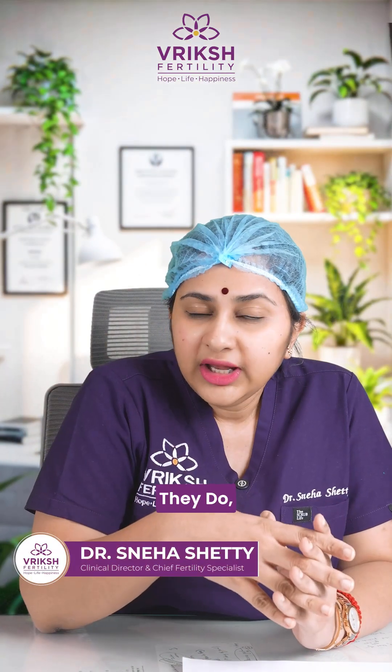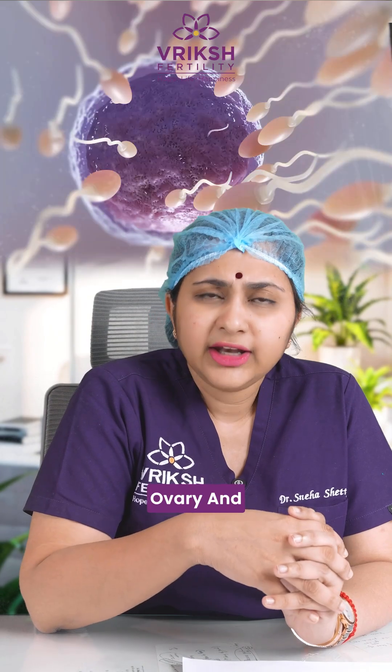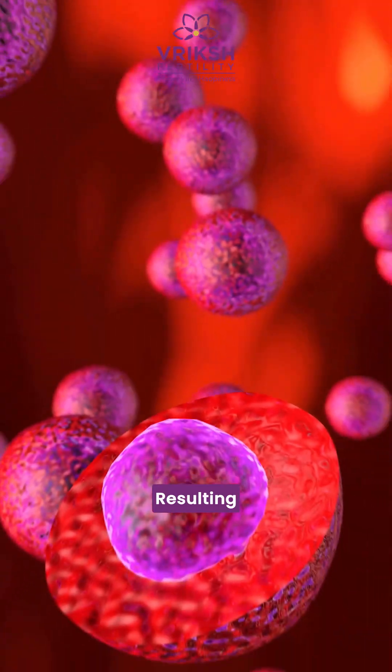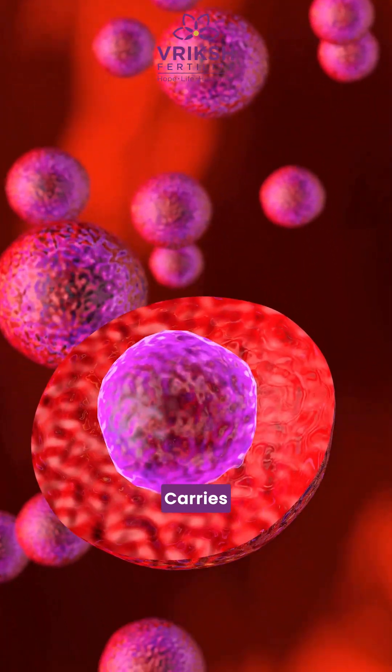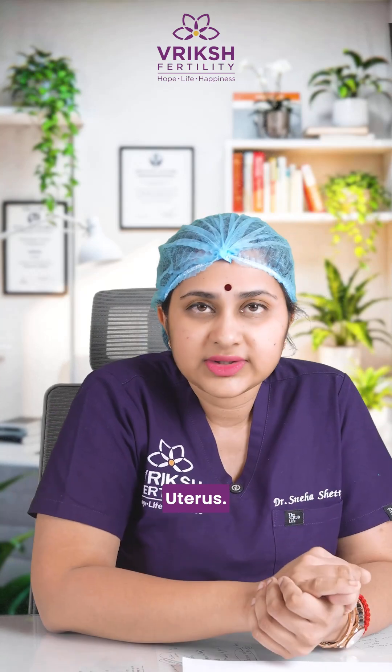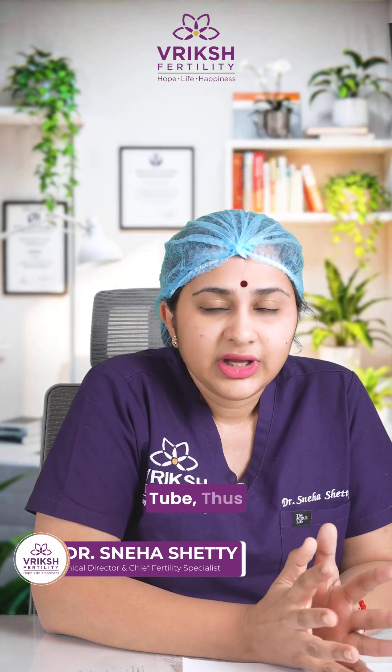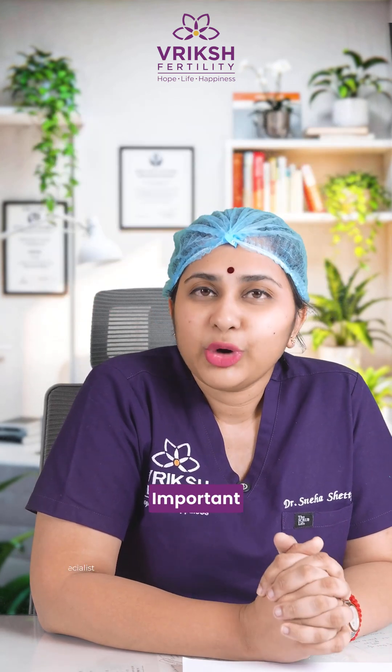They collect the eggs from the ovary and wait for the sperm to come and fertilize the egg. The resulting embryo is then carried back into the uterus. So fertilization actually takes place in the fallopian tube, making it the most important structure.